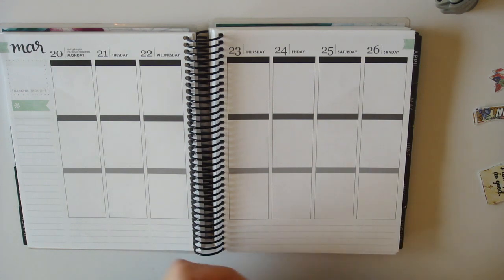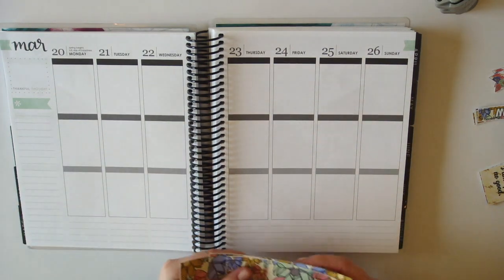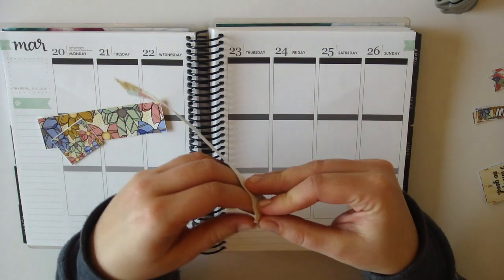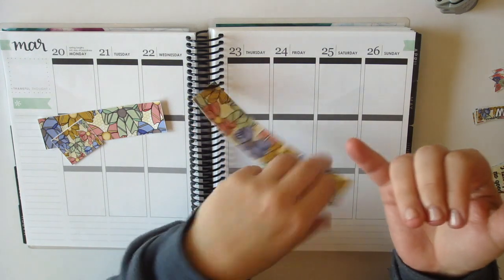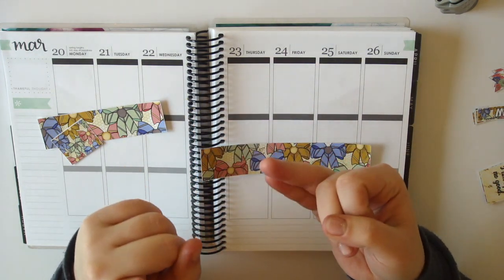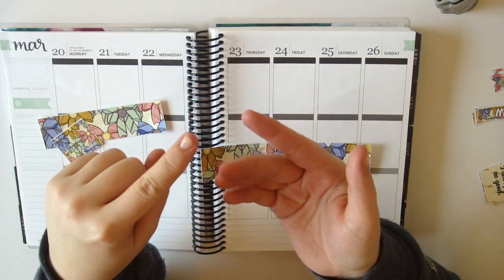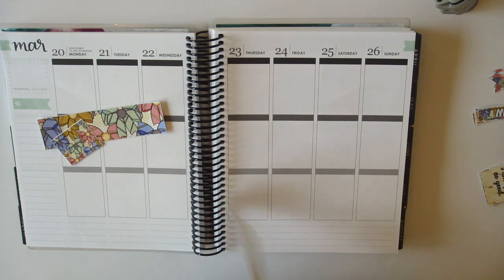I'm going to go ahead and start setting up this week with the bottom washi and kick off this tag. This tag was organized by four girls whose plan-with-me's I really enjoy watching: Holly from Holly Plans, Viv from Viv Loves to Plan, Kiara from Paper Princess Plans, and Jesenia from the Planner Sophisticate. I'll include links to all their channels down below, though if you watch plan-with-me's, you probably already follow at least some of them.